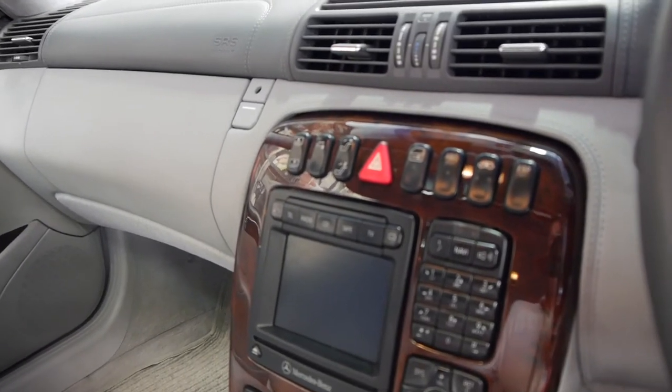The air suspension and hydraulic suspension work absolutely perfectly. The navigation works as well — it's got the CD in there.